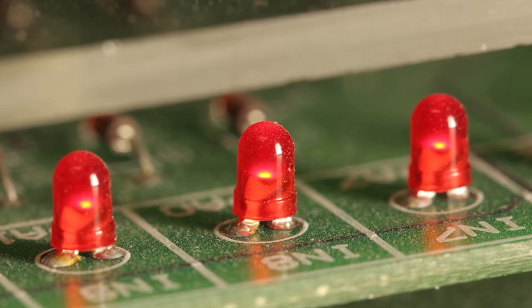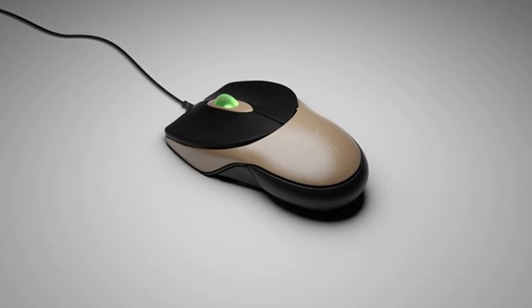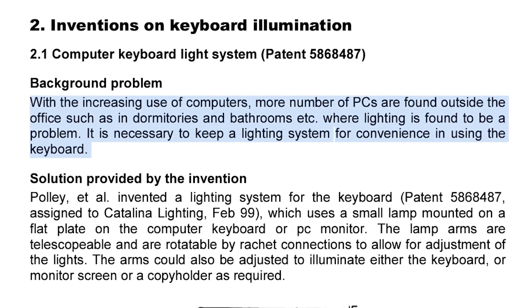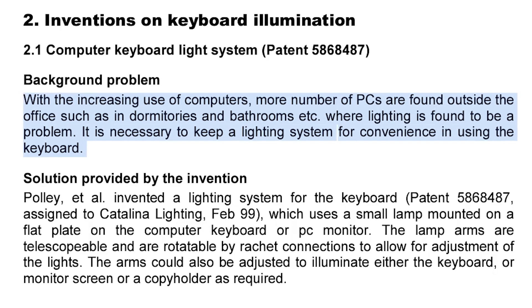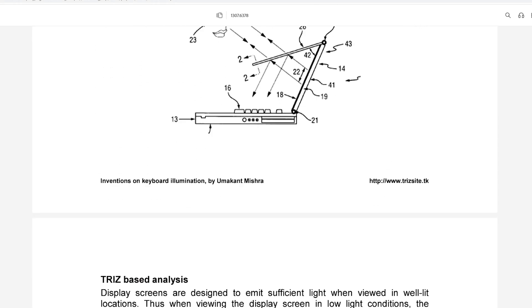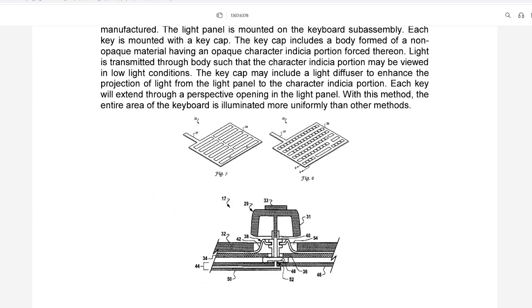LEDs had humble beginnings in computing. During the early days, IBM incorporated LEDs for the first time on circuit boards in 1964, where they functioned as indicators. Between the 1970s and the 1990s, PCs and their peripherals really didn't evolve much in terms of lighting. Manufacturers were more focused on increasing memory or processing speeds. It wasn't until the late 90s and early 2000s that we would start to see the rise of gaming products and illumination on peripherals. In 1999, Razer launched the first ever gaming mouse called the BoomSlang. That same year, a patent was filed titled 'Computer Keyboard Light System,' noting that PCs were increasingly found outside the office — in dormitories and bathrooms — where lighting was a problem. There were at least five other patents between 1999 and 2003, making it clear that keyboard illumination had practical purposes — this was something people actually needed.